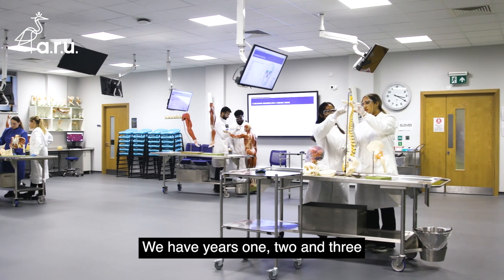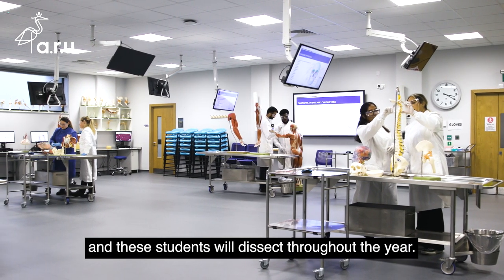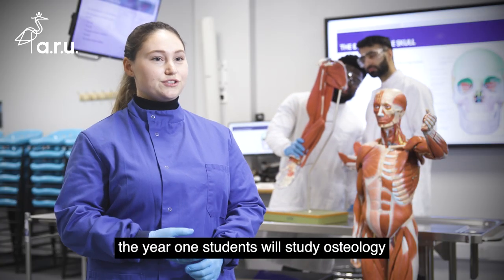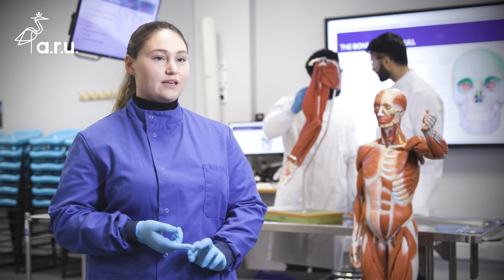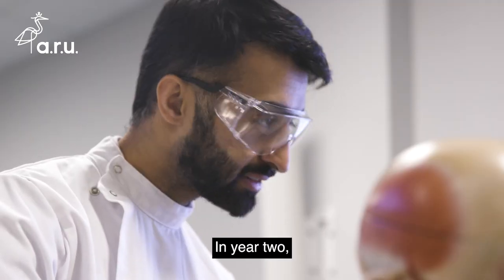We have years one, two and three with dissection within the curriculum, and these students will dissect throughout the year. On the MBChB course, the year one students will study osteology and then they will dissect the respiratory system, the cardiovascular system, and the gastrointestinal system. In year two they will study the ears, nose and throat, the renal system, and the musculoskeletal system.